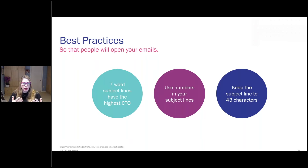Here are some best practices for subject lines. Seven word subject lines have the highest CTO — the click-to-open rate. It's just a good median number of what gets opened the most.